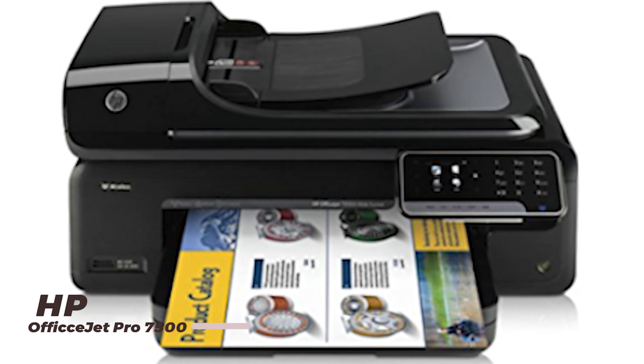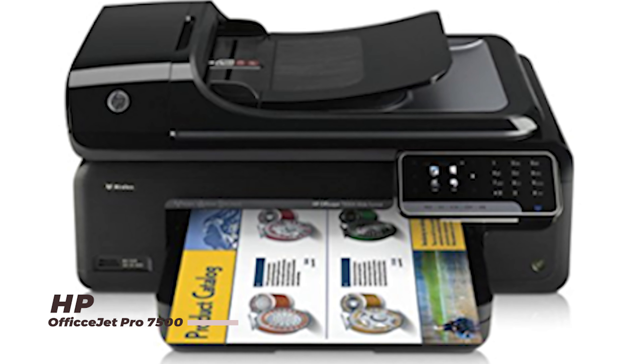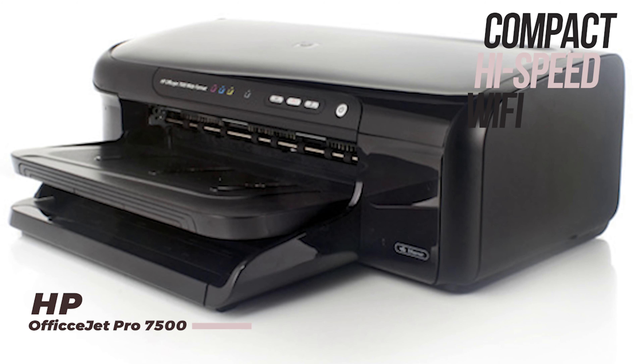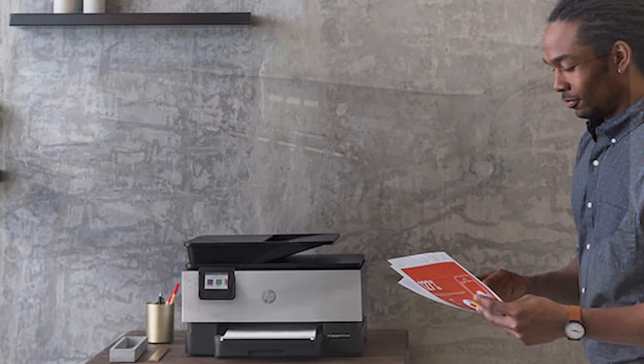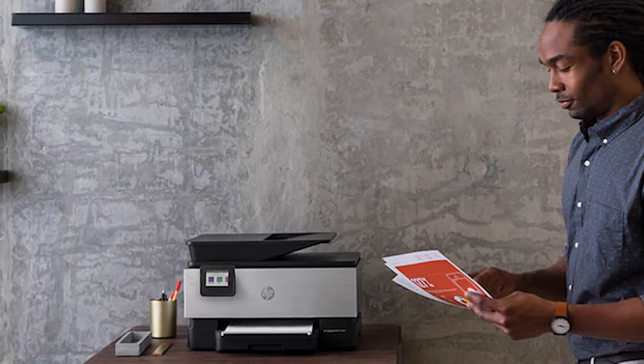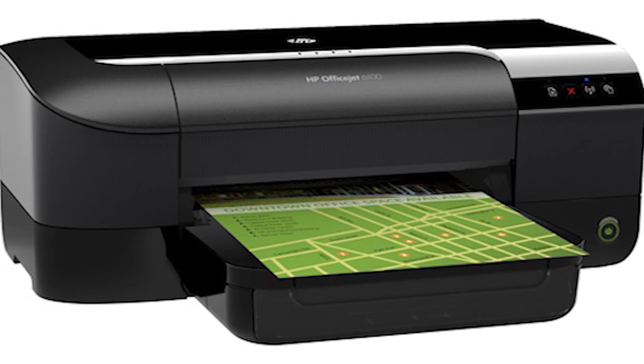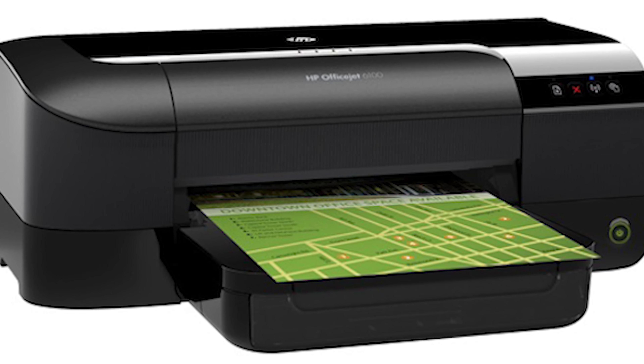The OfficeJet Pro X7500 is a top choice for small businesses, offering high-speed printing, scanning, copying, and faxing capabilities in one compact device. Its high-capacity ink cartridges and automatic duplex printing make it an economical choice, while its Wi-Fi and Ethernet connectivity ensure seamless integration with your office network.